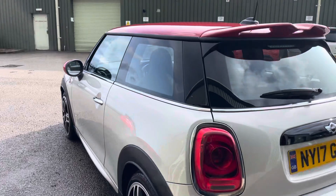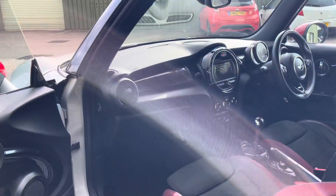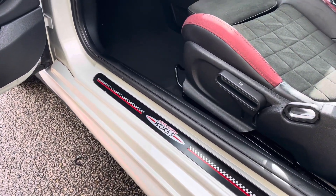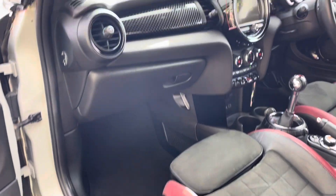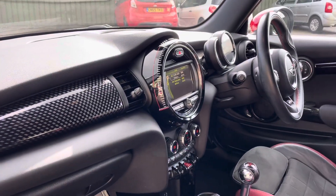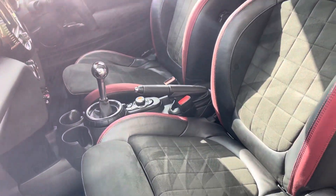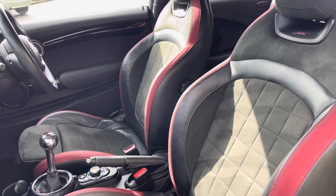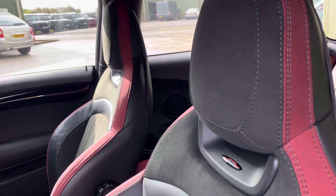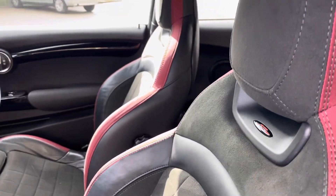Working our way to the interior, you have these fantastic JCW door entry sills with the checkered logo and matching interior trim. The seats themselves are lovely JCW sports buckets — two-tone leather with Alcantara inserts, red detailing on them as well, and the little JCW logo embossed in the backrest.